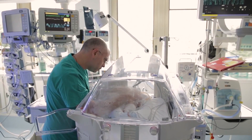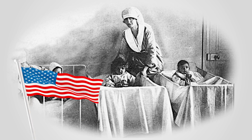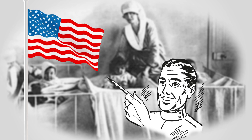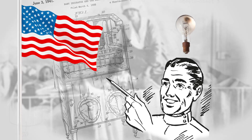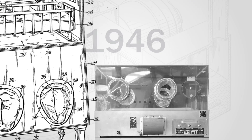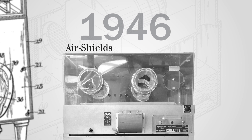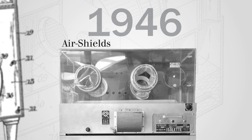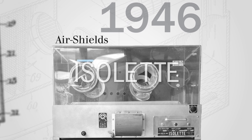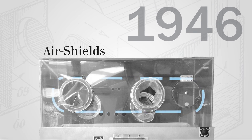Let's start at the beginning with a short trip back in time where everything started. In the early 1930s in the United States, a physician named Dr. Charles C. Chappell drew his first sketch of a modern incubator. This idea was finally realized in 1946, when Dr. Chappell launched the first modern incubator into the market in collaboration with a company called Air Shields. Revolutionary at the time, the Isolette was the first incubator to have an autonomous climate with air circulation inside the unit.